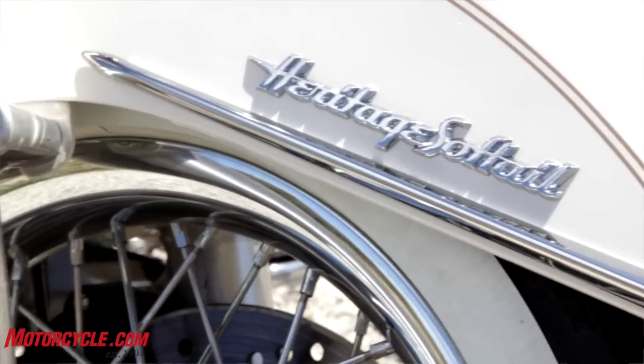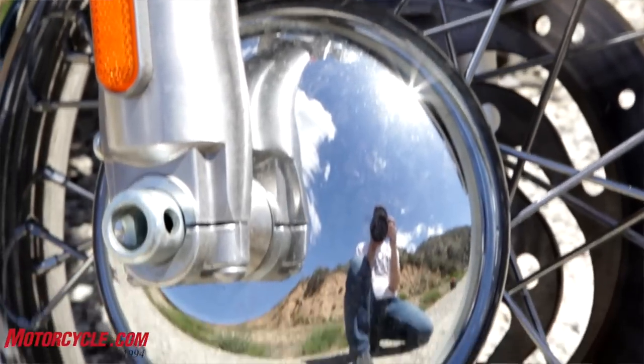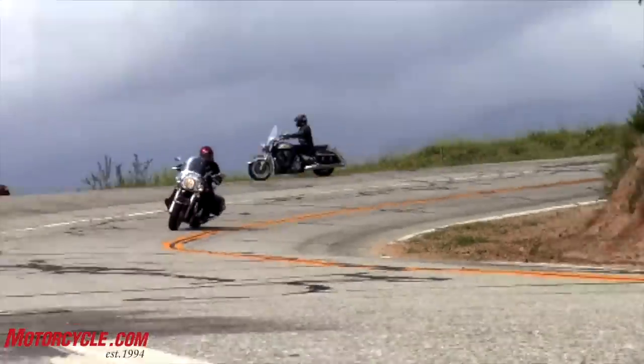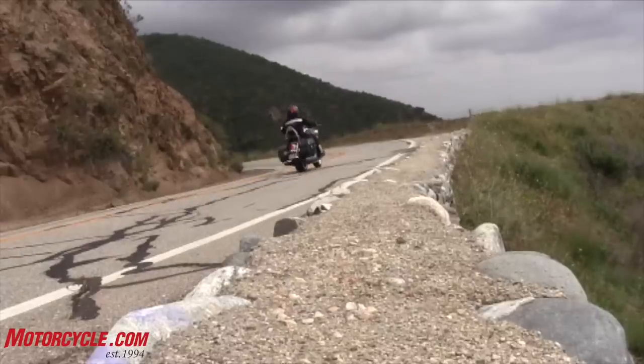The Harley is the only one with a single disc front brake; all the other ones have dual disc front brakes. It's kind of ironic that the two bikes that steer the quickest here — the Harley and the Triumph — also are the ones that run out of ground clearance quickest. So you have this great maneuverability, but you really can't utilize it.